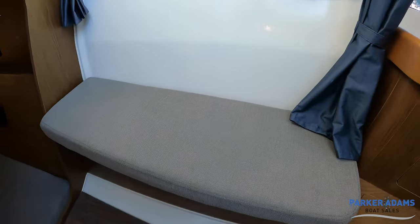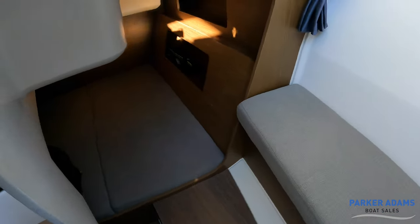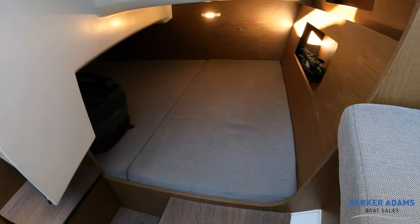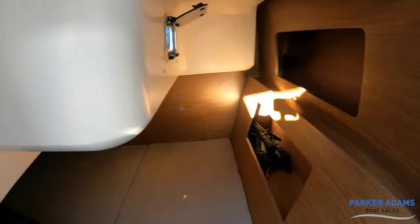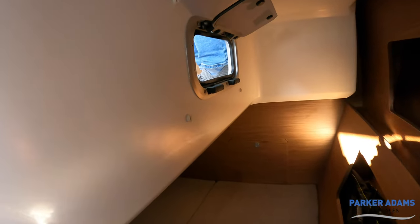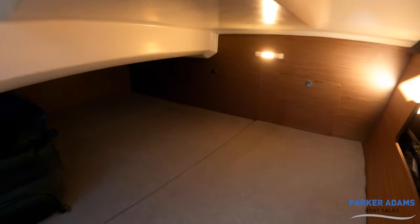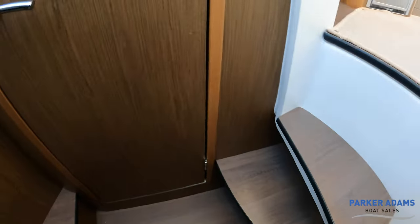Behind me there's a seat — quite a good size, two people could comfortably sit on there. Then you've got the aft cabin area — again a really nice big size bed in there. Storage spaces on the right-hand side, ventilation out into the cockpit saloon area. Everything is finished to a really nice standard — a nicely presented boat.